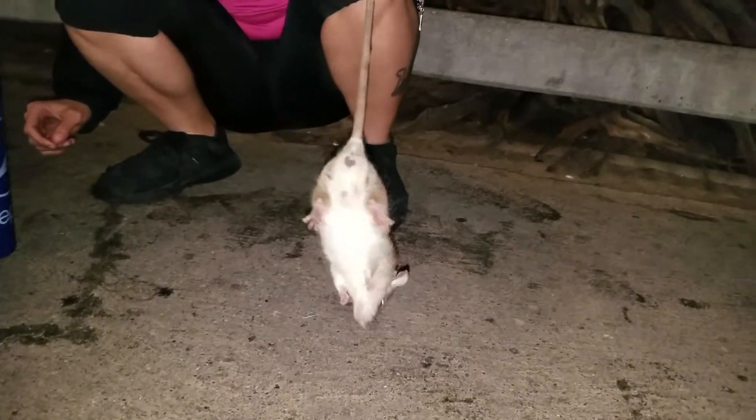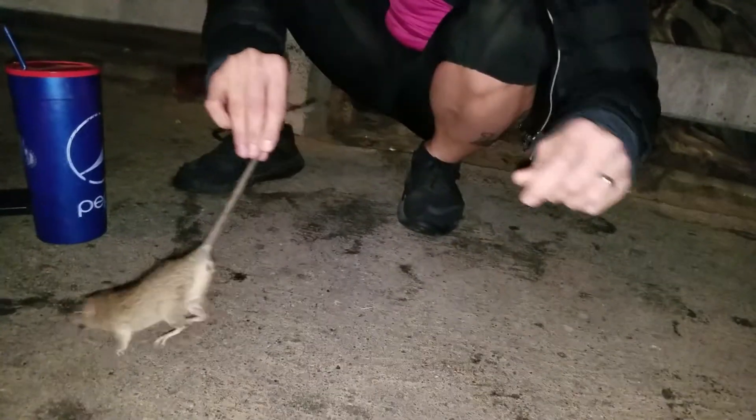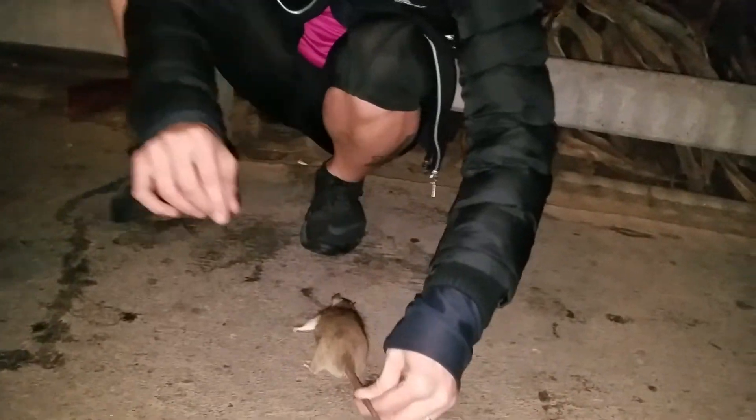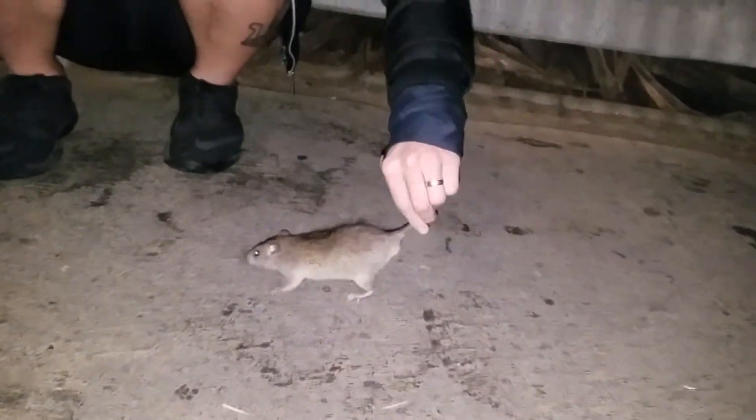Wow, look at him. He'll settle down in a minute. Let him put his two front things down. There we go. Don't let him put four down there, he'll trick you. Yes! There you go, perfect.